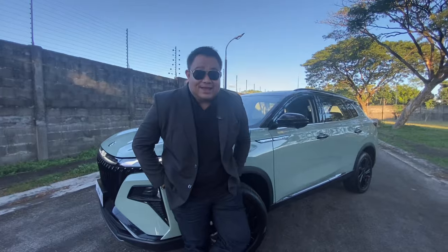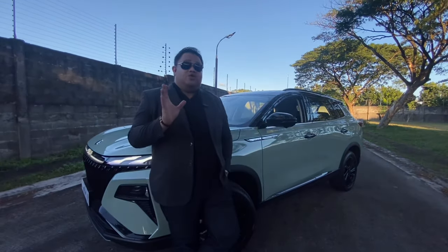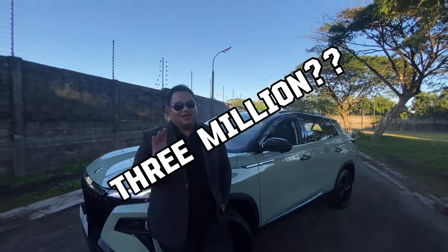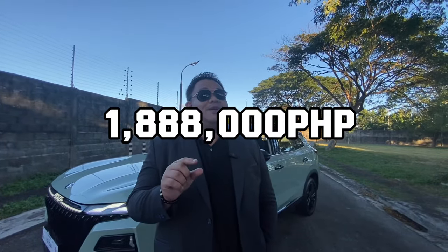And lastly is the price. You might think this car costs 2 million or 3 million — no. This car actually costs 1.888 million pesos. For that amount of cash and this amount of car, that is a huge yes for me.